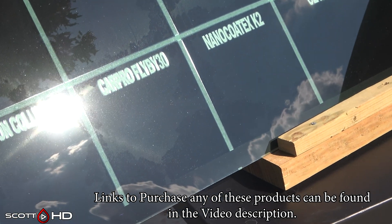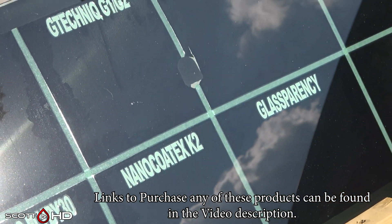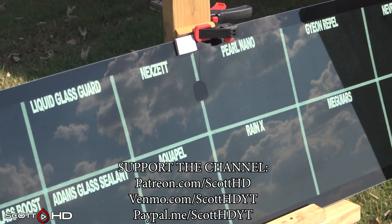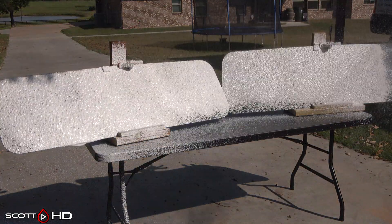These products have had a full two weeks to cure inside the shop before we did the first wash last week. We already saw a few products showing some diminished hydrophobics. I was looking at them before washing for any signs of water spotting and wasn't seeing much of anything to be concerned with.